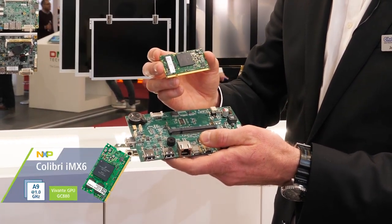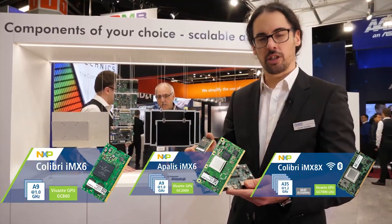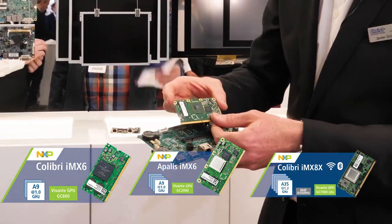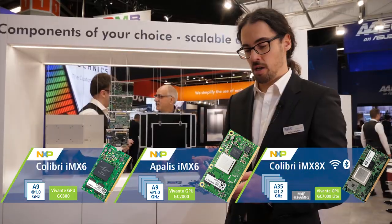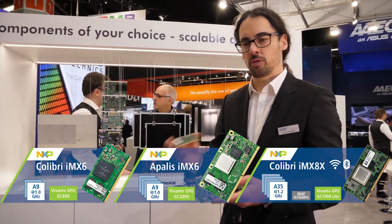What we see here is the Toradex Colibri module, and what we did here is our own carrier board design. For example, right here, the IMX6. We are developing now IMX8X carrier boards — a very high-performance platform compared to IMX6.